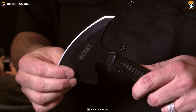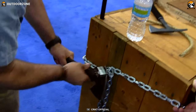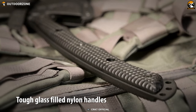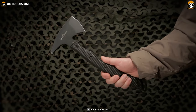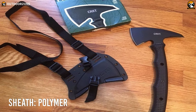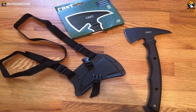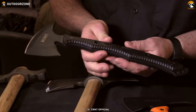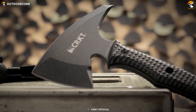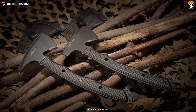The Tomahawk also includes a spike on the opposite side of the cutting edge to help you puncture or pierce something when needed. The ergonomically designed glass-filled nylon handle ensures an enhanced grip and lets you efficiently use the spike or the cutting edge. Furthermore, the Kangi T-Hawk comes with a polymer sheath which is MOLLE compatible so you can hang it on your backpack. With five lanyard holes, a sharp cutting edge, and an ergonomic full-tang design, the CRKT Kangi T-Hawk is a reliable choice for survival.